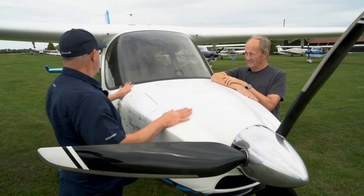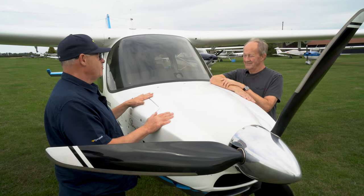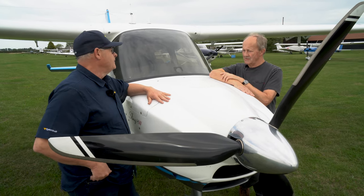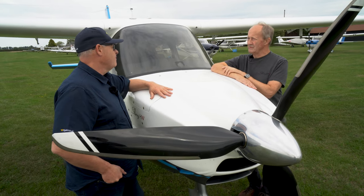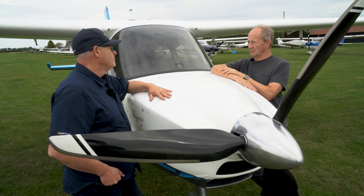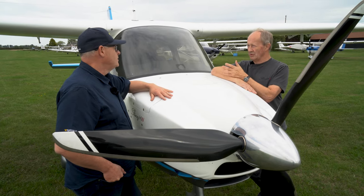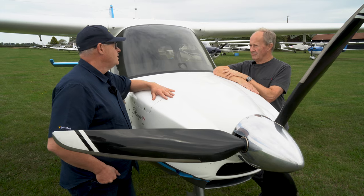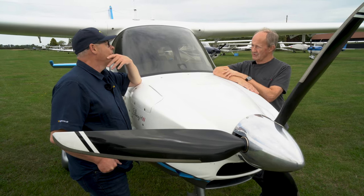Big question: how much will it cost? For a four-seat airplane equipped like this — not the stripped-out version, but a normal one — the estimated outturn cost will be around £190,000 all in. That includes VAT, shipping, and all the kits you need to finish the airplane, engine, and avionics.